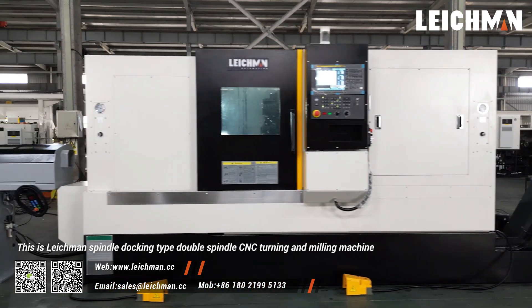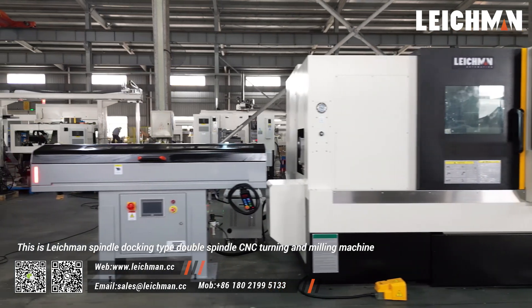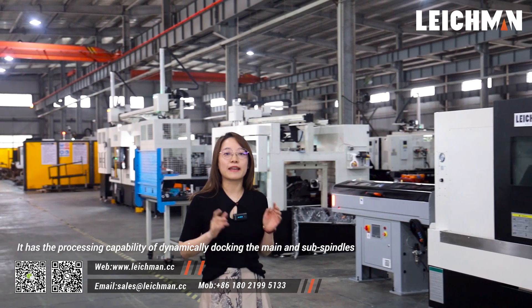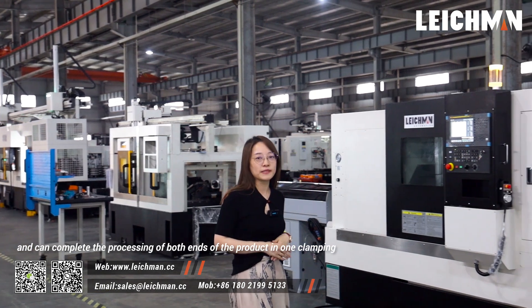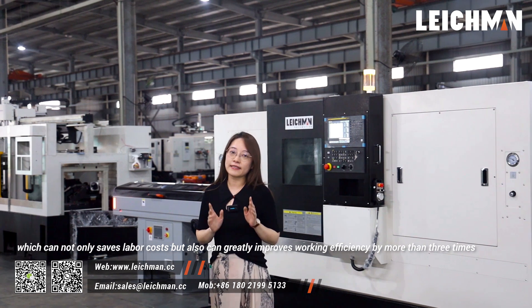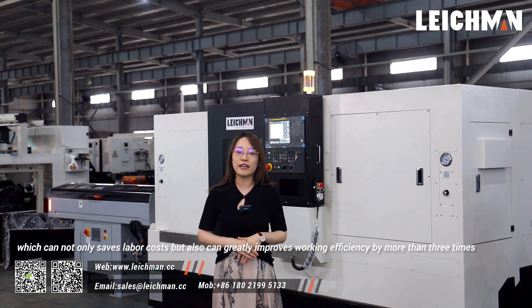This is a Lakeman spindle docking type, double spindle CNC turning and milling machine. It has the processing capability of dynamically docking the main and sub-spindles and can complete the processing of both ends of the product in one clamping, which can not only save labor costs but also greatly improve working efficiency by more than three times.